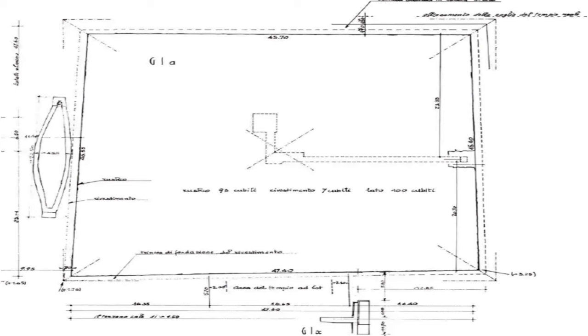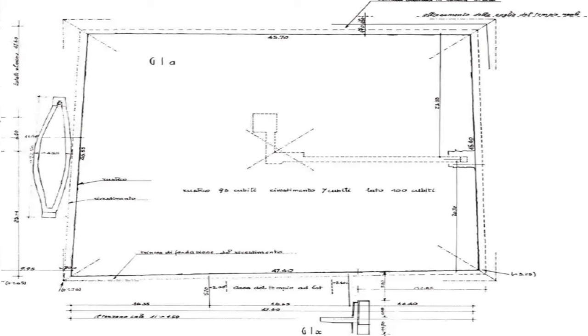Looking more closely at the discrepancies, the plan as presented by Maraghiolio and Rinaldi indicates a slight displacement of the entrance to the east. This raises questions about the accuracy of previous measurements and emphasizes the need for a contemporary survey. Lennar's suggestion that G.I.A. might be one-fifth of Khufu's pyramid introduces a fascinating twist — could this trapezoidal shape hold clues to its purpose or significance?